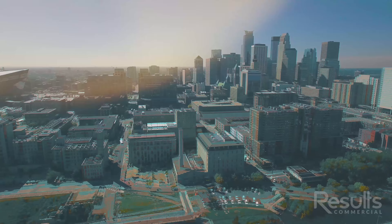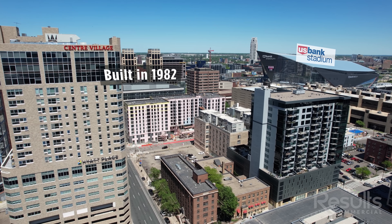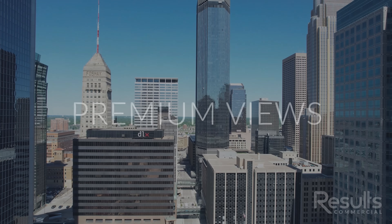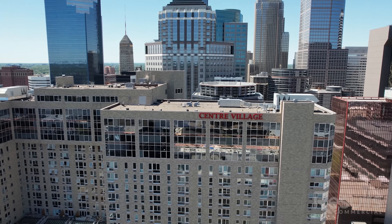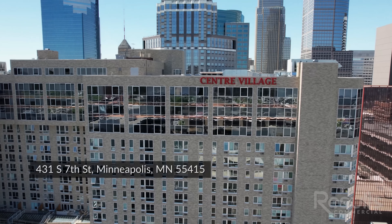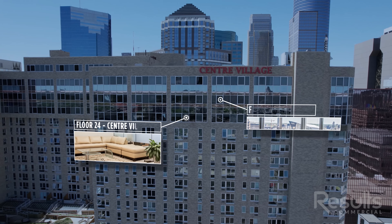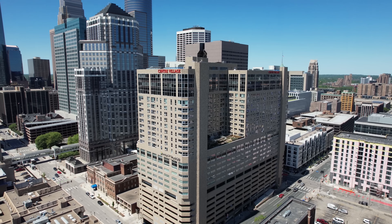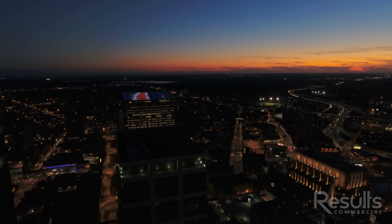It's absolutely spectacular — you want to talk about a fantastic working environment, this is it. We've got unbelievable views of the central business district, downtown Minneapolis. Despite interest rates, despite what's going on right now, this is a fantastic opportunity — because I'm offering two floors, the 24th and 25th floor of Center Village. Public parking is right down below us, and we've got about 56,000 total square feet, about 48,000 rentable square feet across these two floors.